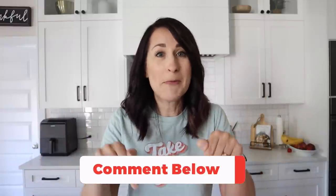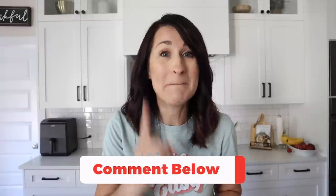Since we're such a super awesome community, will you drop a comment below and share your best money-saving tip for mealtime? I'm going to share mine at the end of this video. You ready? Let's go.